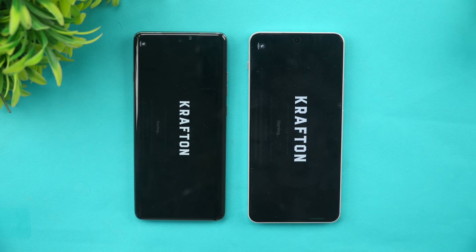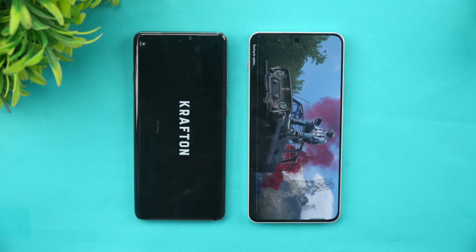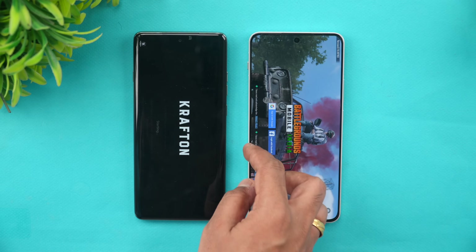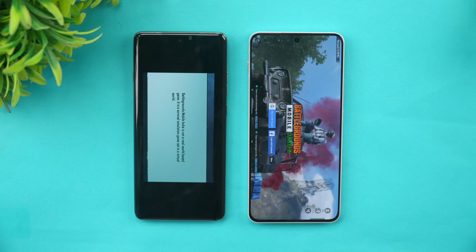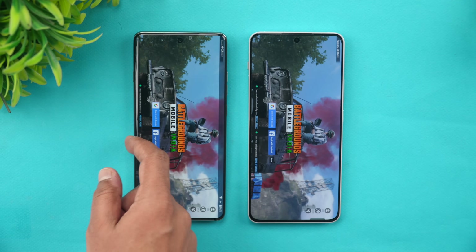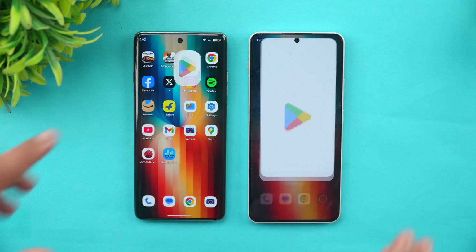Next is BGMI. Remember, the OnePlus Nord 4 is almost 8 to 10 months old. Here you can see OnePlus has taken the lead and opened it faster, while the Moto is taking a lot of time. So BGMI took considerably longer on the Moto Edge 60 Pro.